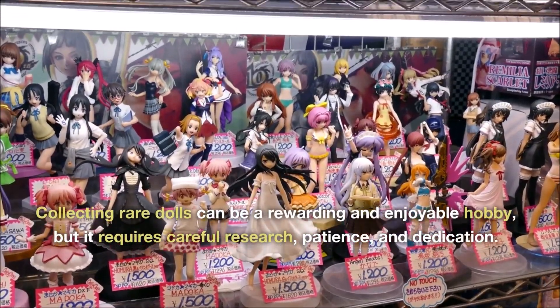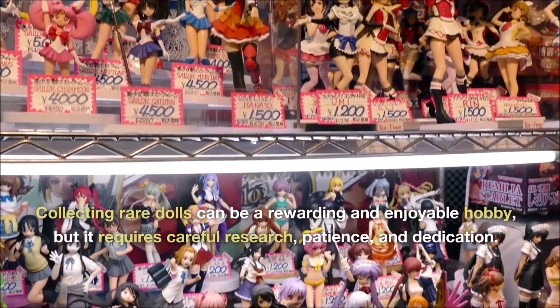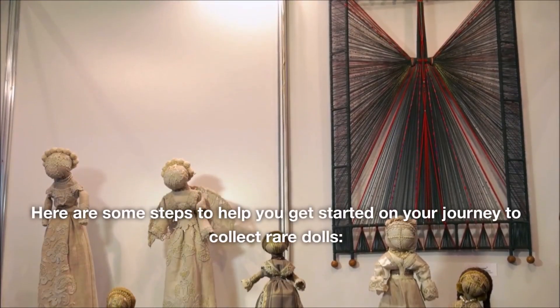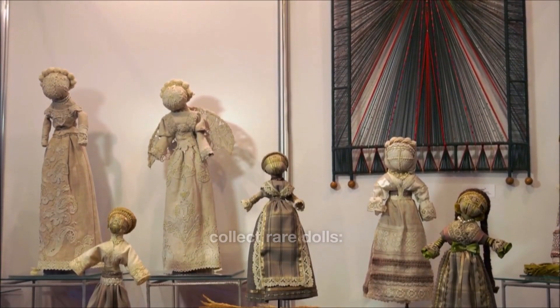Collecting rare dolls can be a rewarding and enjoyable hobby, but it requires careful research, patience, and dedication. Here are some steps to help you get started on your journey to collect rare dolls.